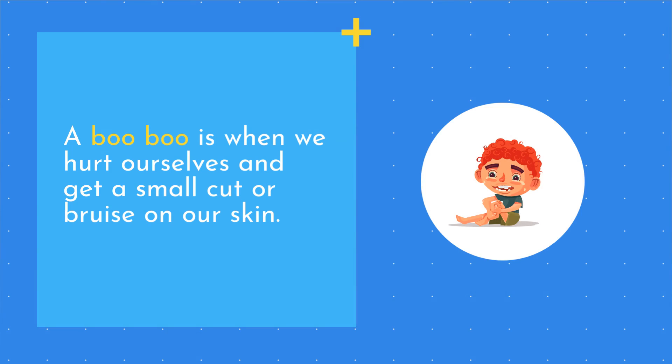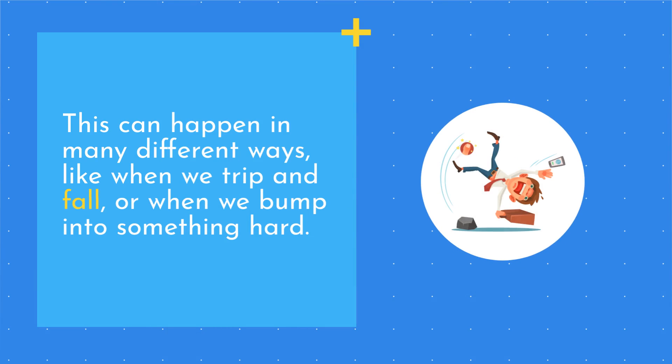A boo-boo is when we hurt ourselves and get a small cut or bruise on our skin. This can happen in many different ways, like when we trip and fall, or when we bump into something hard.